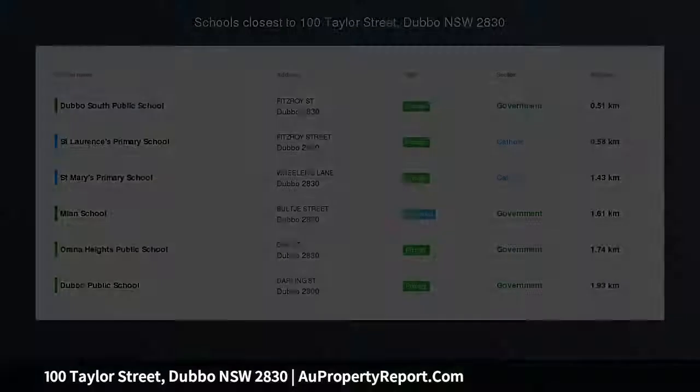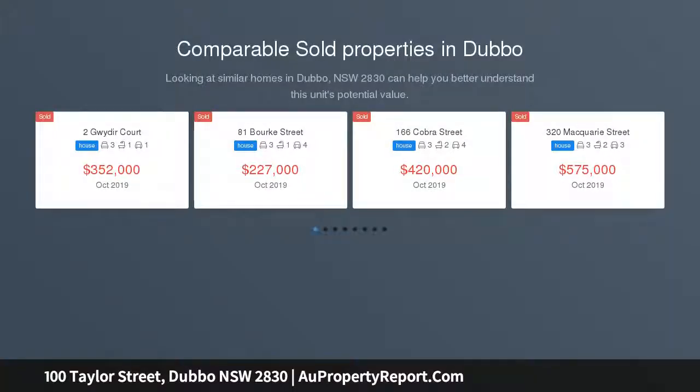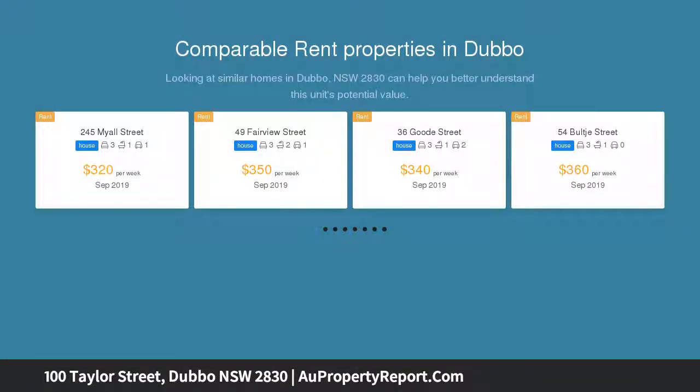Featuring 7-metre ceilings, a studio with loft in the backyard, floor-to-ceiling windows in the lounge room, a Cypress timber kitchen, built-in wardrobes in two bedrooms, and rear yard access via a side gate.